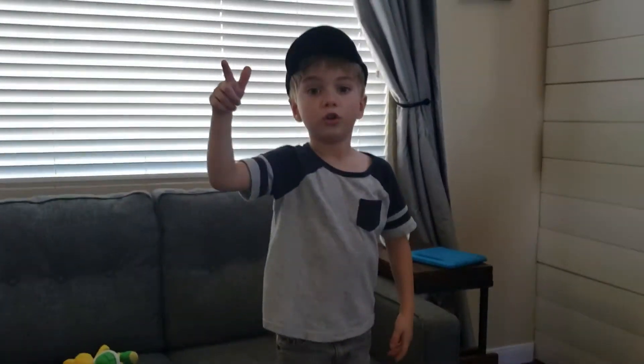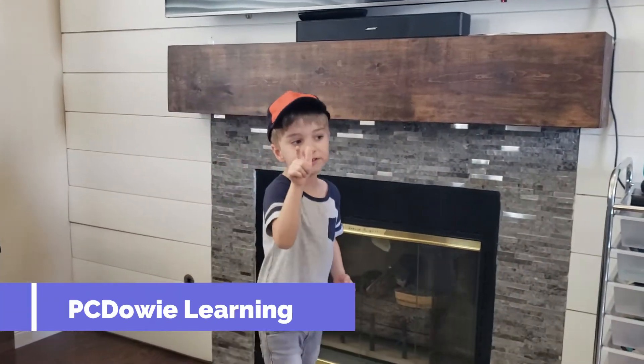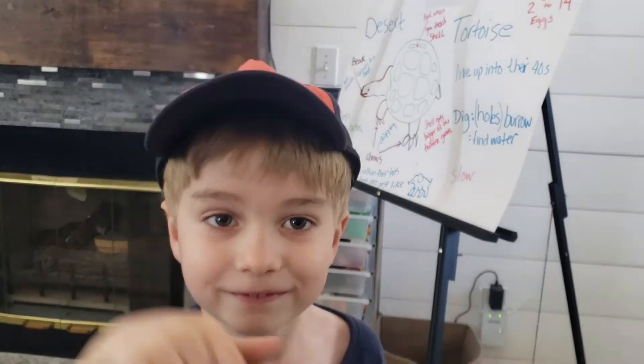Thank you for having a video at Pacey Dowling morning. See you next time on another amazing video.